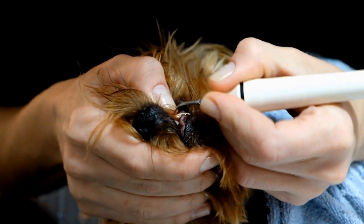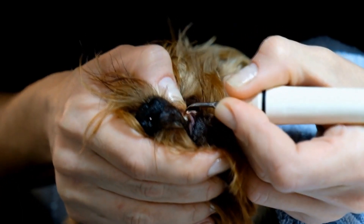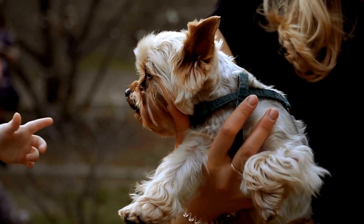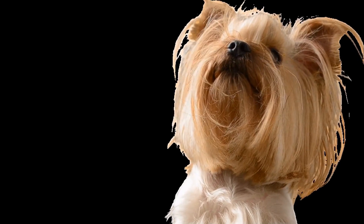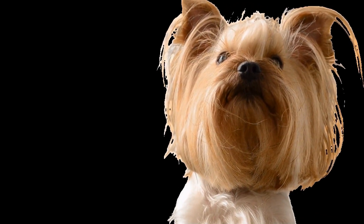Why is relaxation important for Yorkies? Yorkies are known for their feisty and spirited nature, which can sometimes get them into trouble. They can be prone to anxiety and stress, especially in unfamiliar or stressful situations.